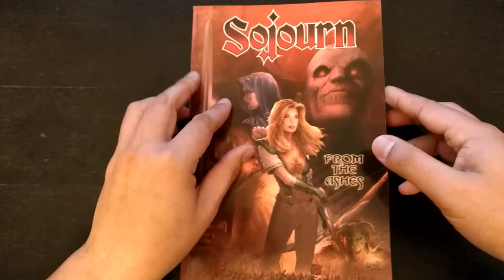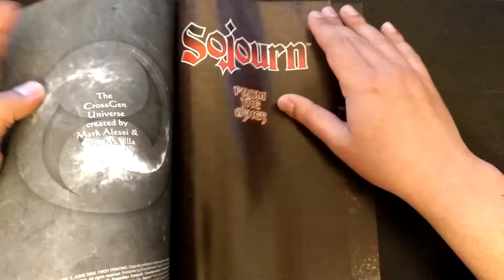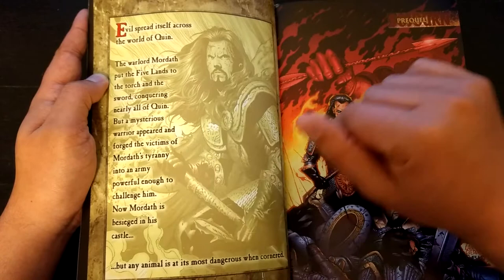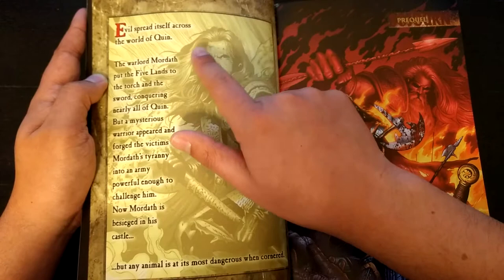The whole point is Sojourn is basically a fantasy comic. You get a really nice introduction to the world in the first prelude chapter. I'm not a huge fan of this particular storytelling device — I'd actually rather have narration boxes, I know people don't like them anymore, but that's my preference. But it's fine. You get to know the world is called Quinn, and World Lord Mordath, this douchebag right here, is a big problem.